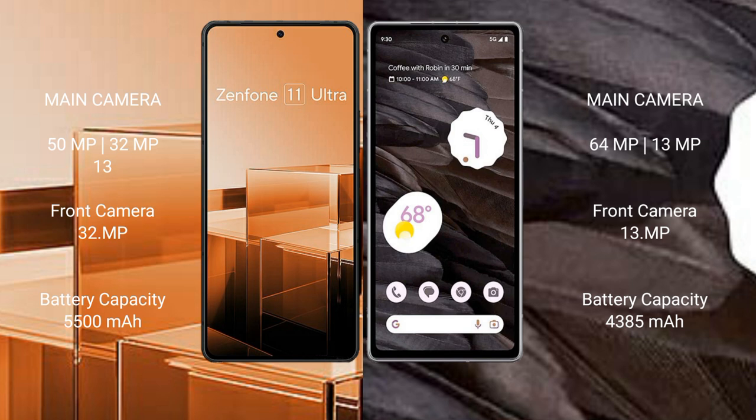Asus Zenfone 11 Ultra features a triple camera setup with 50MP, 32MP, and 13MP lenses, and a 32MP front camera. Google Pixel 7a features a dual camera setup with 64MP and 13MP lenses, and a 13MP front camera.